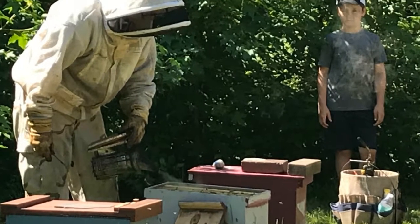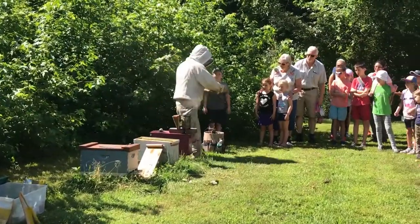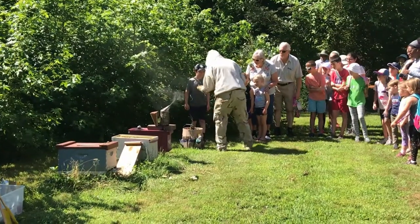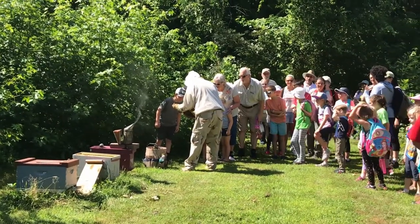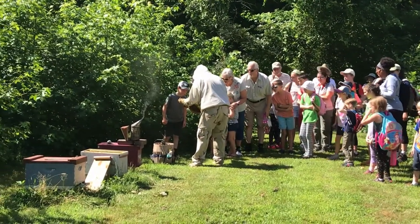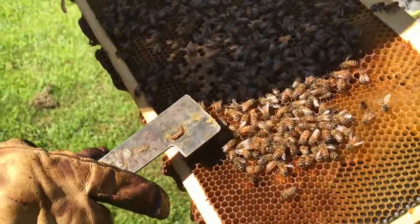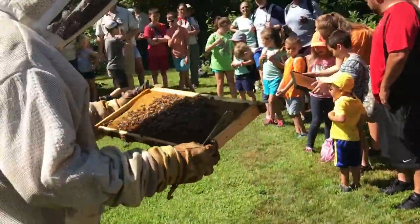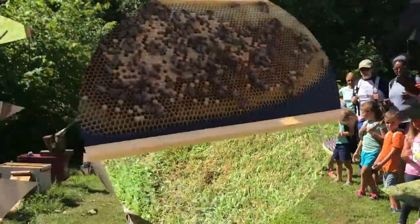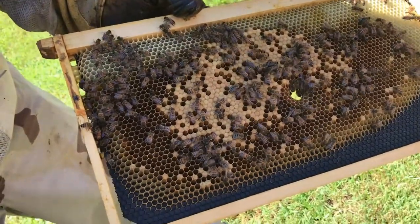One queen — yes! Wow, where is she? Oh, right here — that big one, look at that! Wow! All right, I'll grab another frame and I'll show you. I have a couple here — I have a couple at an organic farm, I have some in my backyard, and I have some at my brother's.